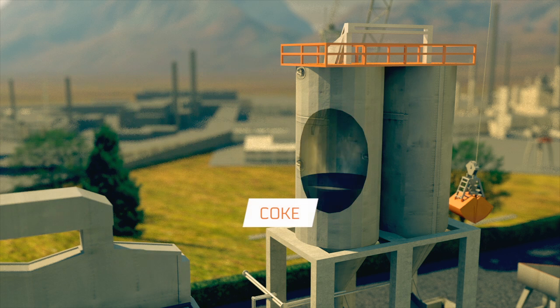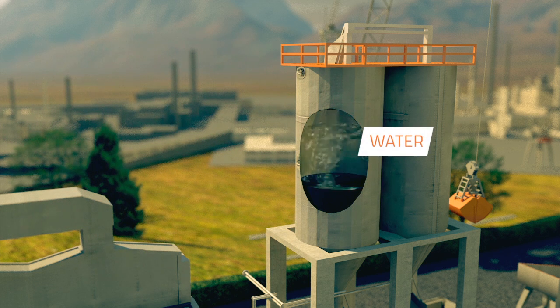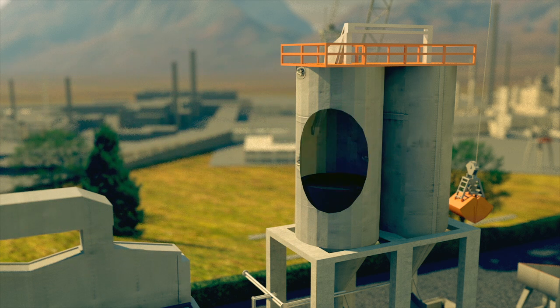The bed of solid products which remain inside the drums is distilled with steam and cooled with water. It looks similar to coal. The lightweight products are sent back to the refinery, where they will be distilled and treated.